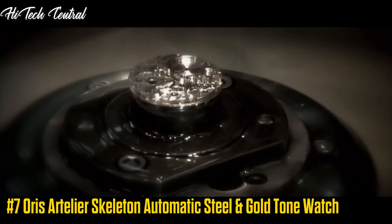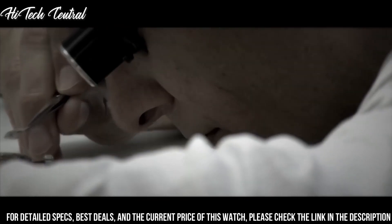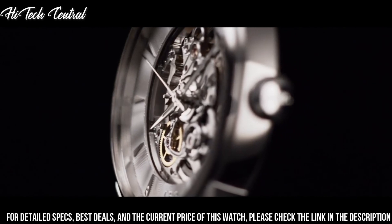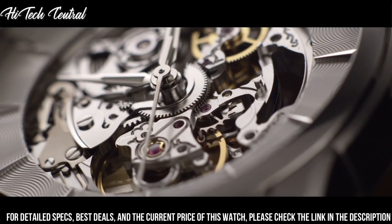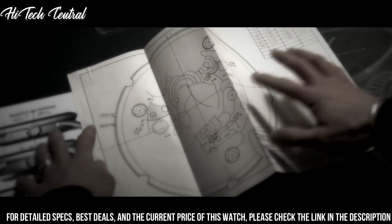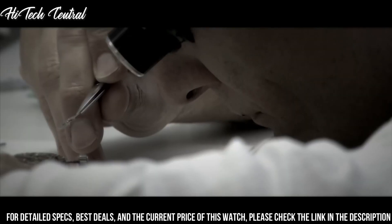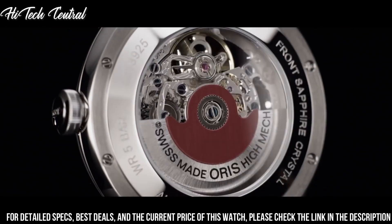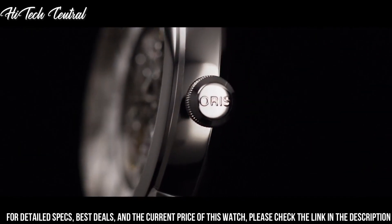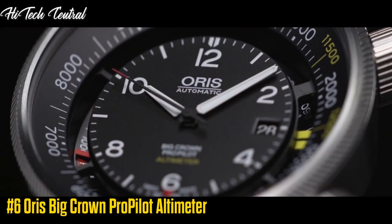Number 7: Oris Artilier Skeleton Automatic Steel and Gold Tone Watch. Dial type: analog. Luminescent hands. Oris Caliber 734 Automatic Movement with a 38-hour power reserve. Scratch-resistant sapphire crystal. Skeleton transparent exhibition see-through case back. Case size: 40 mm. Case thickness: 10.7 mm. Round case shape. Band width: 21 mm. Water-resistant at 50 meters (165 feet). Functions: hour, minute, second.